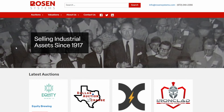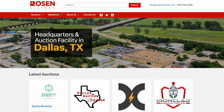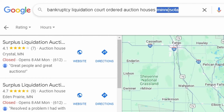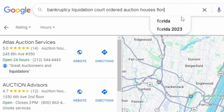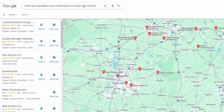This is Rosen Systems, an auction house in the Dallas-Fort Worth area that does a lot of bankruptcy auctions. There is probably something similar close to you. All I do is search on Google for bankruptcy, liquidation, court-ordered auction houses. You can put any state in there and find a place that offers the same kind of things that Rosen does.